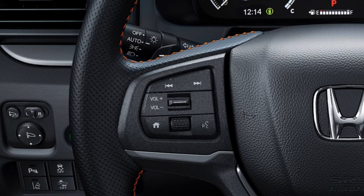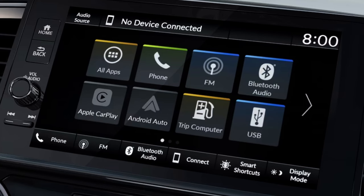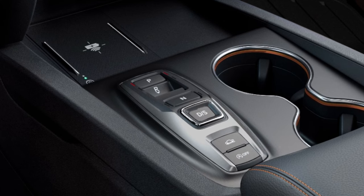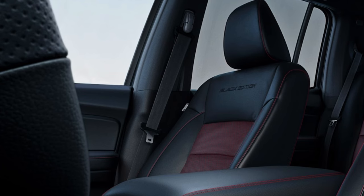The base three trims get a seven-speaker audio system; the Black Edition and Trail Sport get eight speakers. The Trail Sport and Black Edition also get a wireless charger, ambient interior lighting — orange in the Trail Sport and red in the Black Edition — and a panoramic moonroof on the top three trims. You get tri-zone automatic climate control with humidity control and air filtration on all trims. The RTL and Trail Sport add heated front seats with leather trim, while the Black Edition adds heated rear outboard and ventilated front seats.